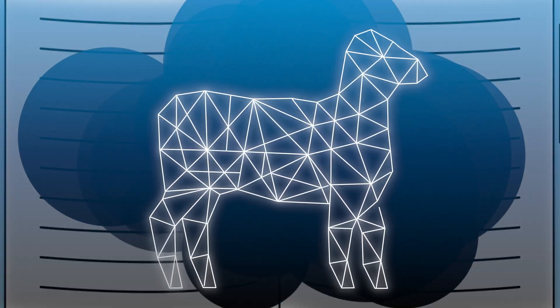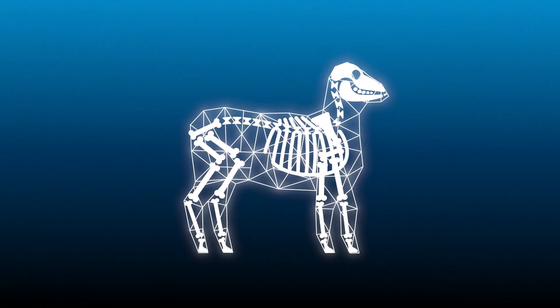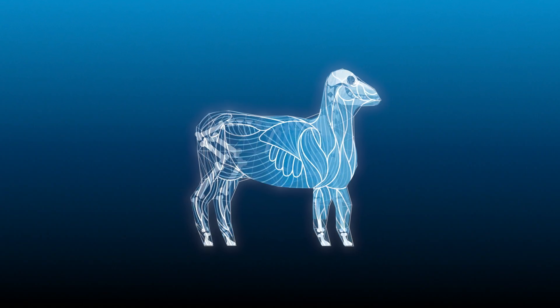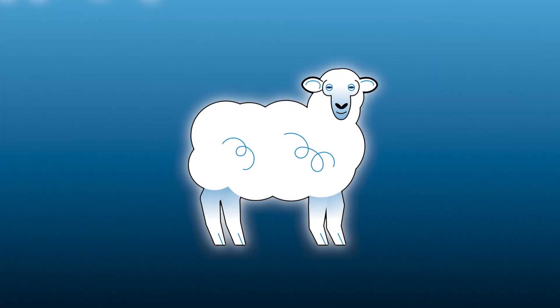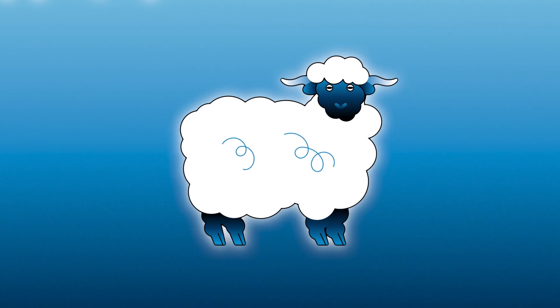DNA contains thousands of genes, which provide instructions on how to build all the different parts of an organism, such as blood cells, muscles, or wool. Sometimes DNA can change, creating new and different versions of a gene. This is called a gene mutation.